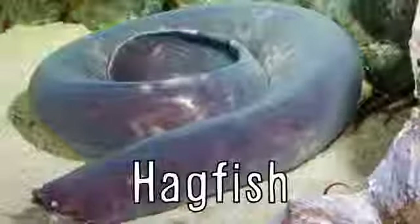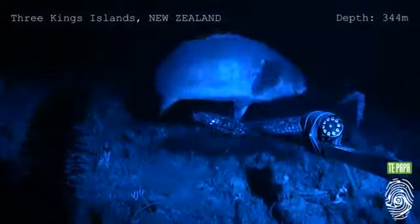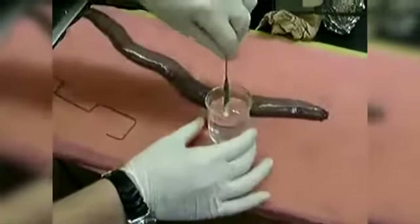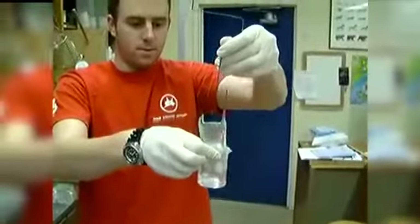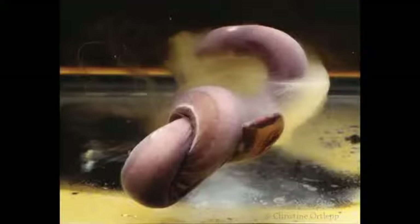Hagfish have the ability to create massive amounts of slime in order to suffocate their predators. It turns the water around their enemies into a gelatinous goo that clogs their gills and chokes them. They also have the ability to tie themselves into a knot and slide in and out of it, which helps when escaping predators and also cleans themselves of their own slime.